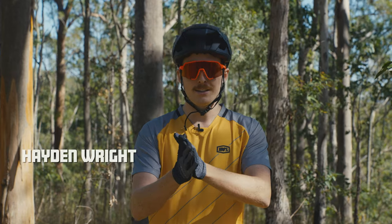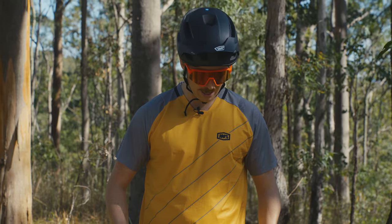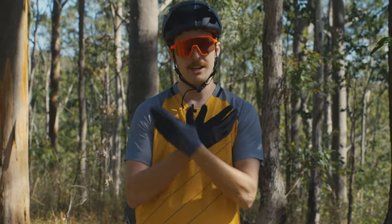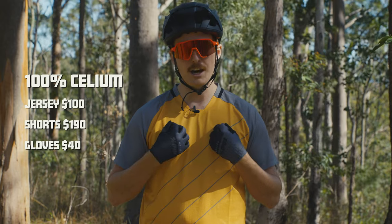So we're back looking at the Seelium line. The Seelium line is 100% premium all-mountain trail wear. Typically you'll see a short-sleeved jersey, shorts, and gloves. The gloves come in at $40, with the shorts being $190 and the jersey $100.